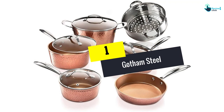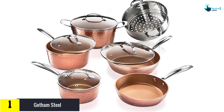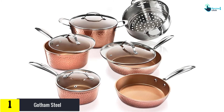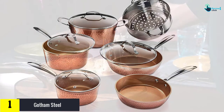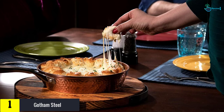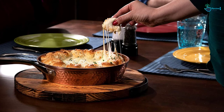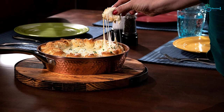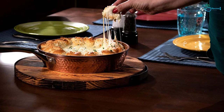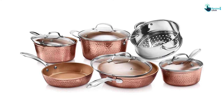And finally at number 1, we have the Gotham Steel. There are 10 pieces in the Gotham Steel Hammered Collection, including 2 covered frying pans (8.5-inch and 10.25-inch), 2 covered saucepans with lids (1.5-quart and 2.5-quart), a 5-quart stockpot with lid, and a stainless steel steamer. The Gotham Steel cookware features an aluminum core to ensure high thermal response and even heat distribution. The core, clad between a decorative copper exterior and a special granite stone coating derived from minerals and reinforced with diamonds.